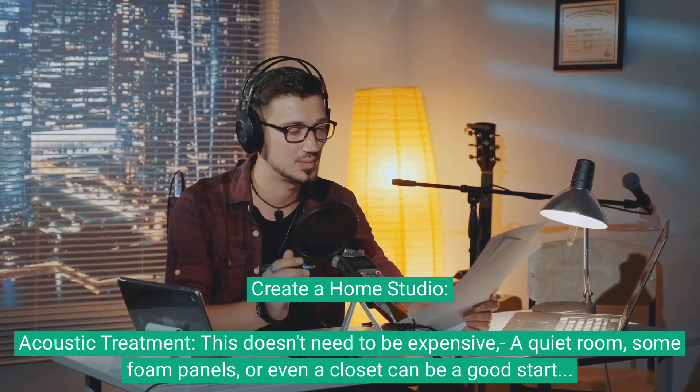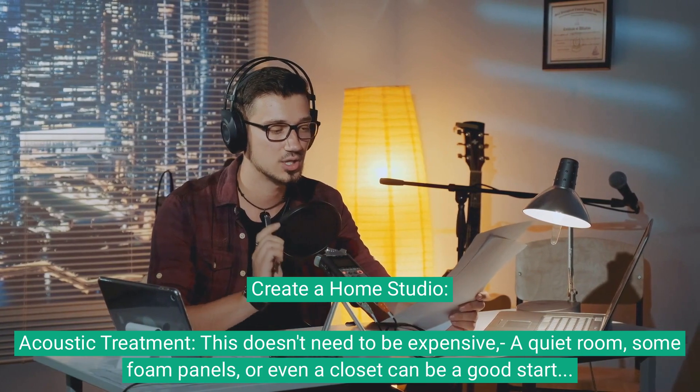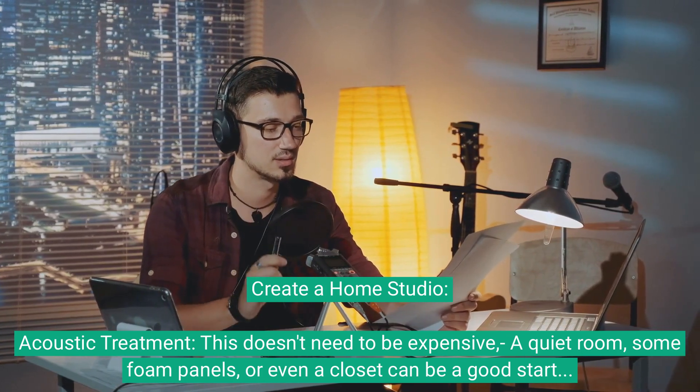Create a home studio. For acoustic treatment, this doesn't need to be expensive. A quiet room, some foam panels, or even a closet can be a good starting point.